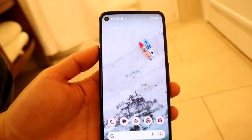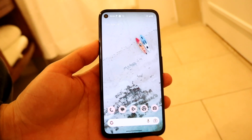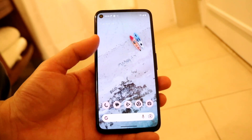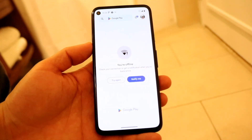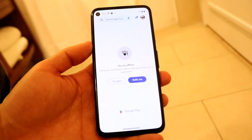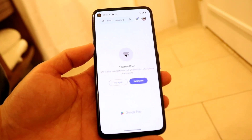You might be in a position where your Android phone is for some reason not updating its applications. This can happen for a few different reasons.